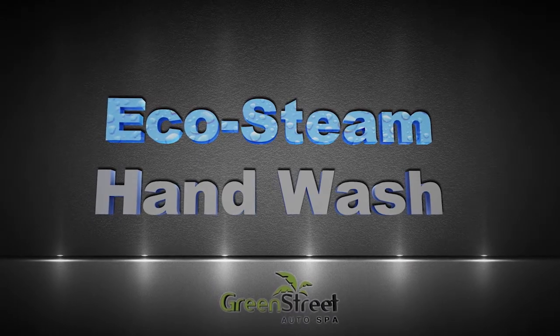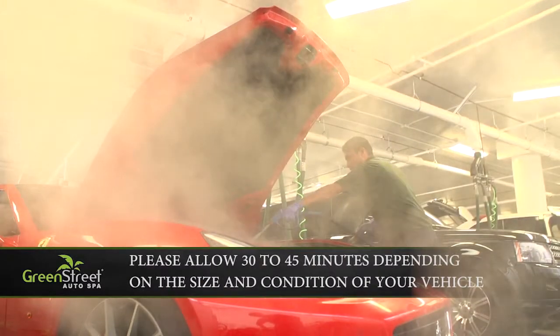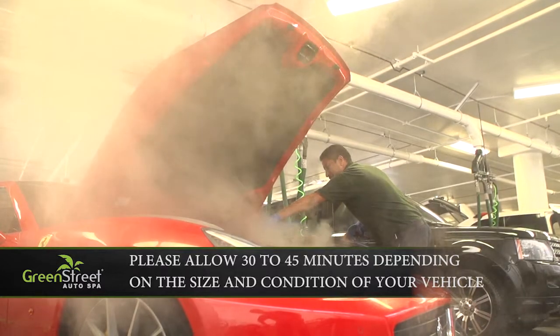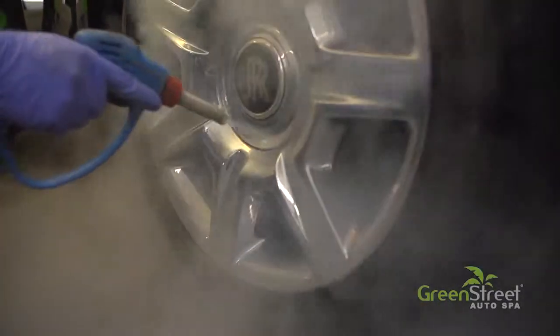Eco Steam Hand Wash. The Eco Steam Hand Wash is our most eco-friendly cleaning option. Entire vehicles can be deep cleaned with a few cups of water using our state-of-the-art Eco Steam Machine. Focused hot steam is used to clean every crack and crevice of your vehicle's exterior including rims.